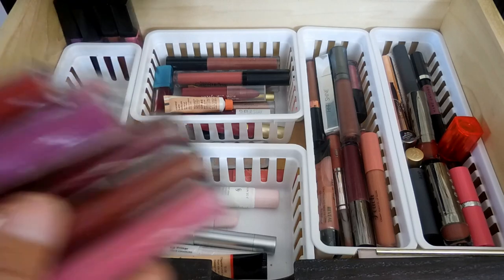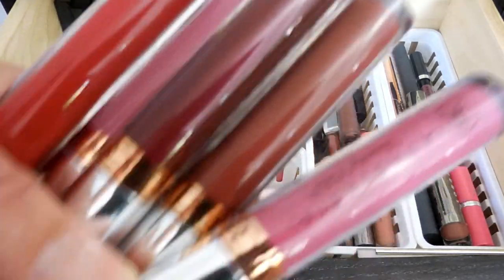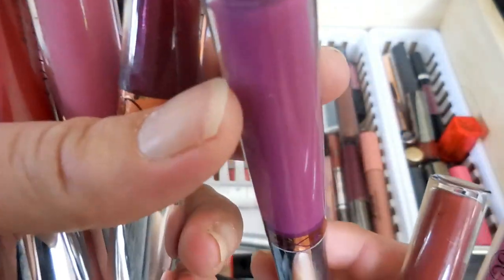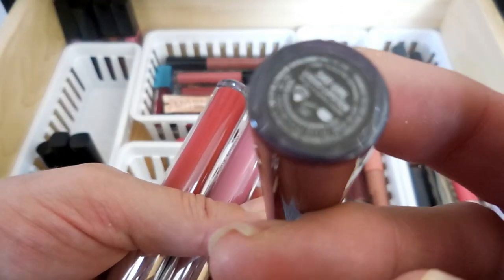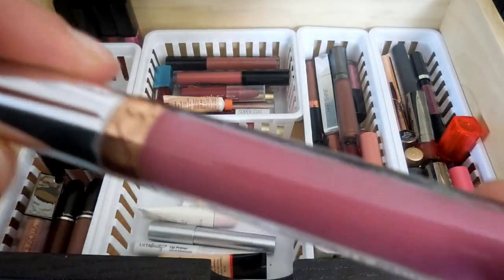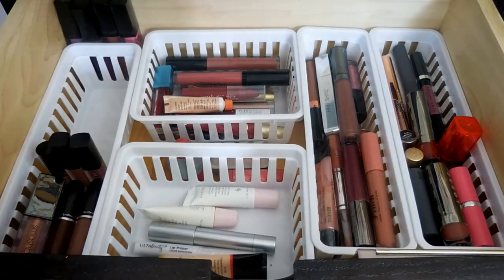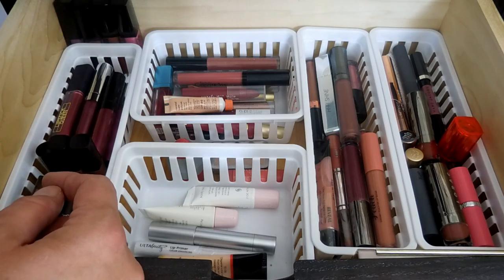Then I have some ABH liquid lipsticks. These also really dry down, so my lips don't like them very much and I don't wear them very often. But I do have this color in Catnip, this one in Vamp, this one in Vintage which is a really pretty purple, this one called Sad Girl which I really like, this color Soft Lilac which I love - it's so pretty - and then this one in Seraphine which is super red with an orange tone. I don't wear those very often because they're super drying on my lips, and my lips are already a little dry.